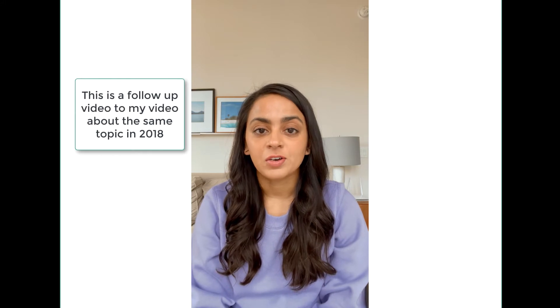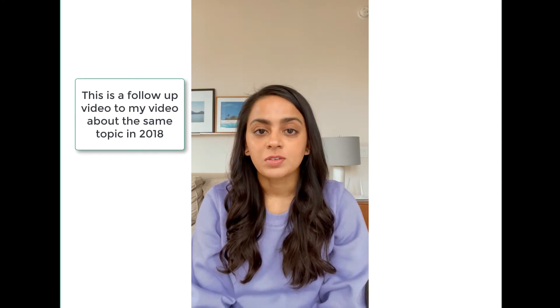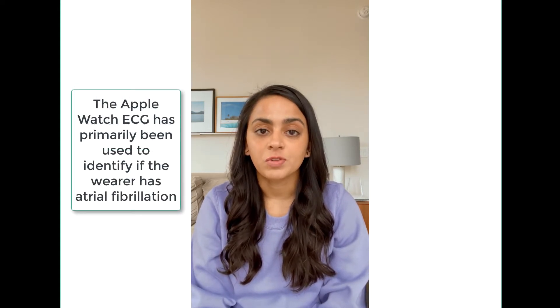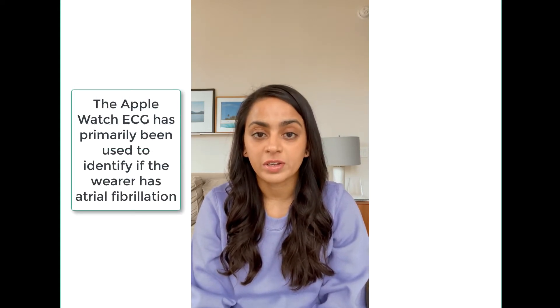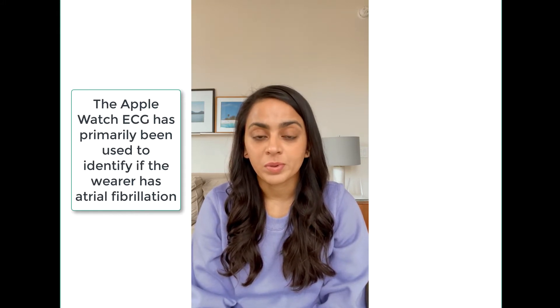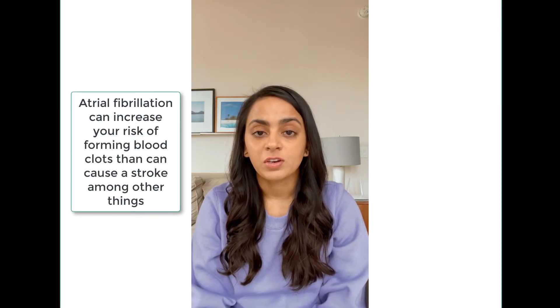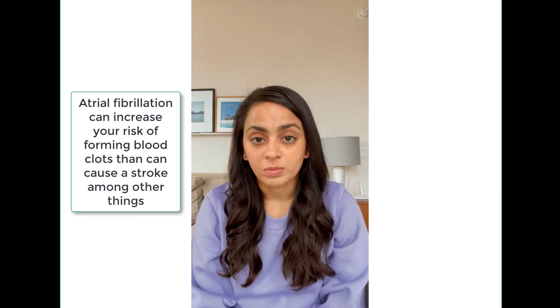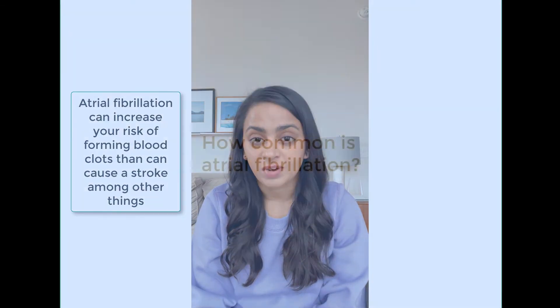This is a follow-up to my video about the same topic from back in 2018. So far, the Apple Watch ECG has been primarily used to determine if the person wearing the watch has atrial fibrillation or not. Atrial fibrillation can increase your risk for forming blood clots, which can cause a stroke among other things.